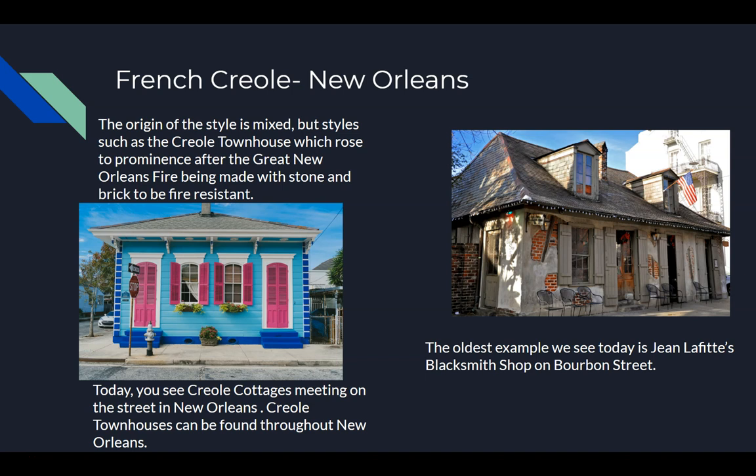Creole houses in New Orleans are a little different. The origins are a bit mixed, but the Creole townhouse — we can trace the fire-proof design which rose to prominence after the great New Orleans fire. Typically they're made of stone and brick. In New Orleans, characteristically, it's in a big city so you can't have a big porch like you can in the rural areas. So in New Orleans, the porches typically open onto the street instead of into a big lawn or field.